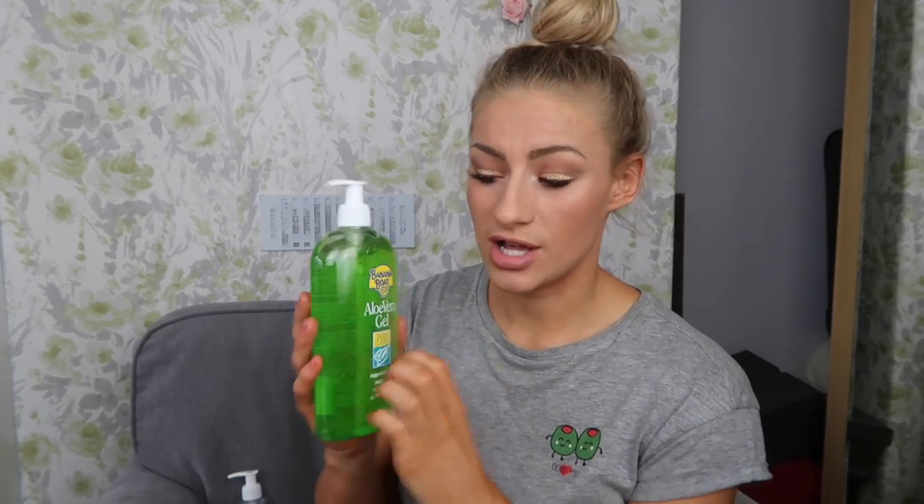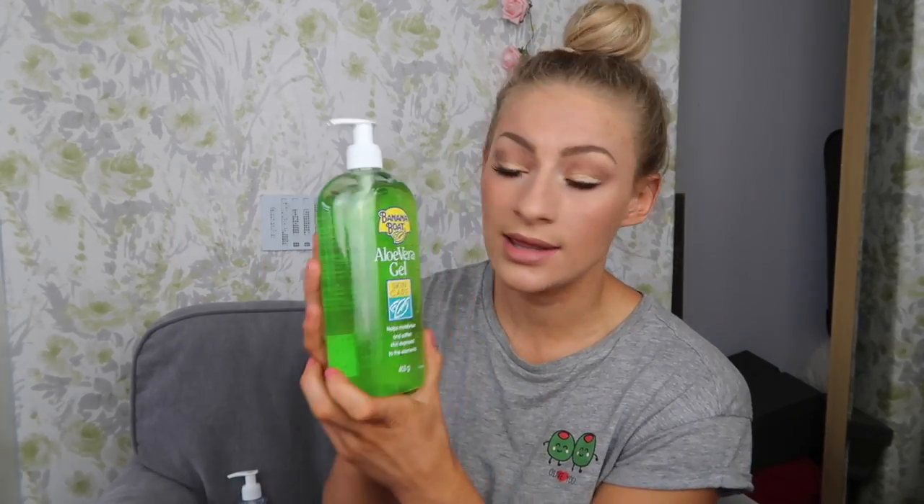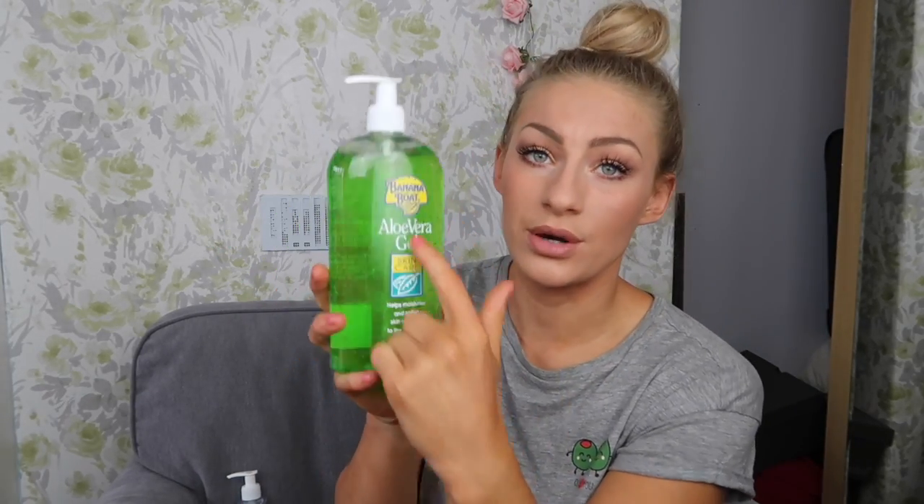I've gone through years of very bad burns from trying to fake tan and trying to tan in the sun — my skin does not like it. So I am very clued up about after suns. I cannot recommend anything more than aloe vera gel. Banana Boat aloe vera — you rub it in and it's so silky and soft, then it's completely gone, dried — you do not feel it on your skin. I don't know how it works but it's amazing.